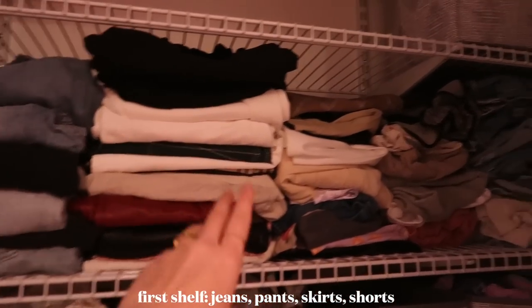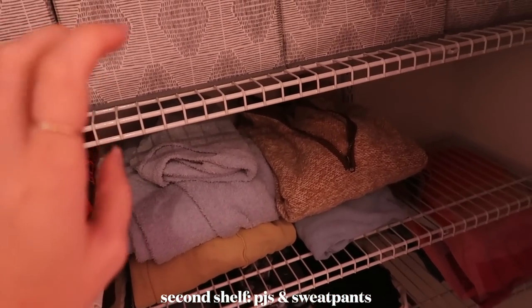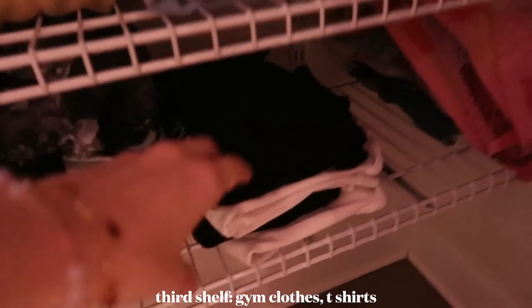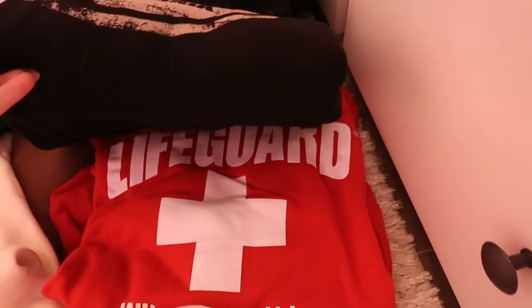Look how organized this is! I got all my jeans, pants, skirts, and summer shorts sorted — jeans and skirts up front for winter, pajama shirts and sweatpants below, gym stuff and daytime shirts after that. The only dilemma is the sweatshirts and crewnecks shelf — I've accumulated so many since I last sorted it. These are the ones I wear more recently, and here are some older ones I don't wear as much.